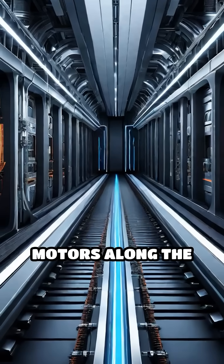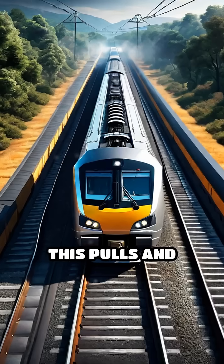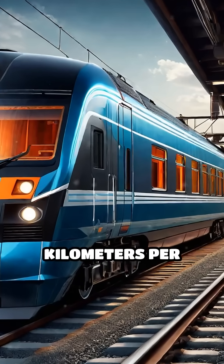Now for motion. Linear motors along the guideway create a moving magnetic field. This pulls and pushes the train forward, so it glides smoothly at speeds up to 600 kilometers per hour.